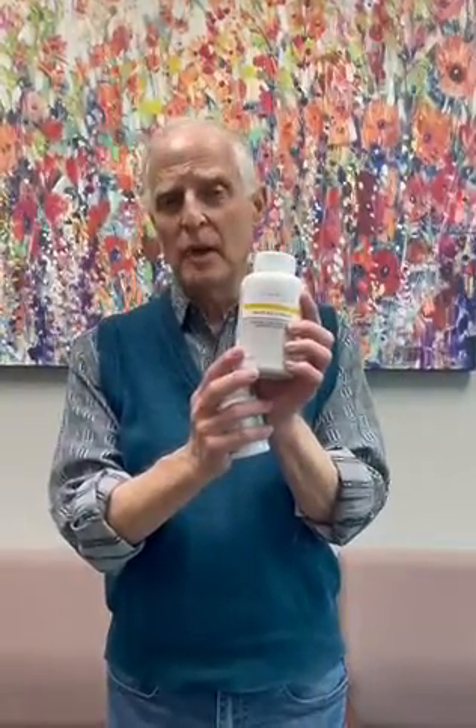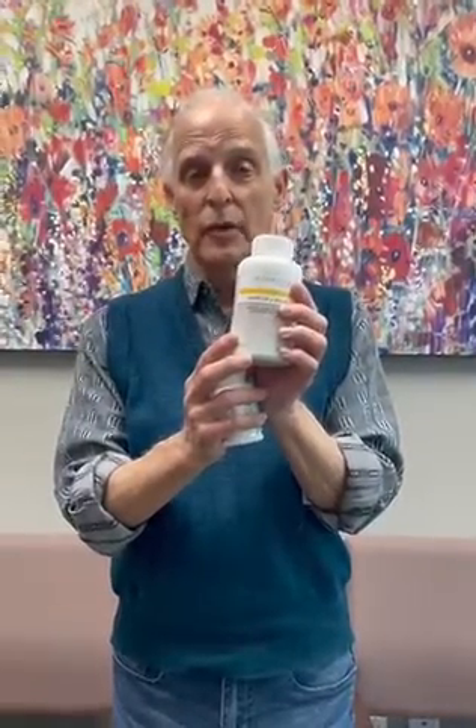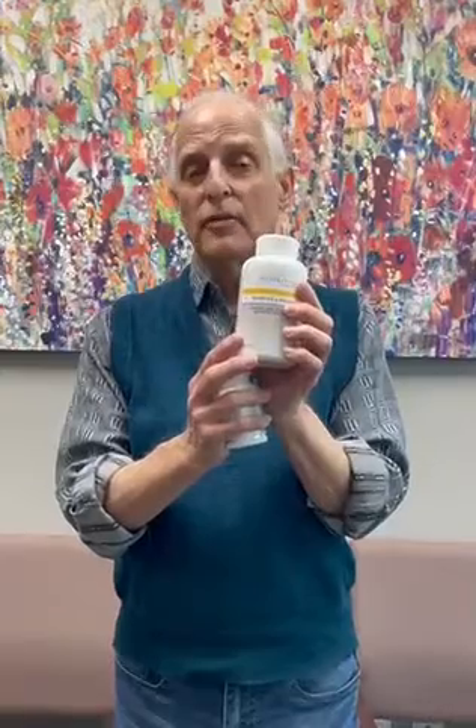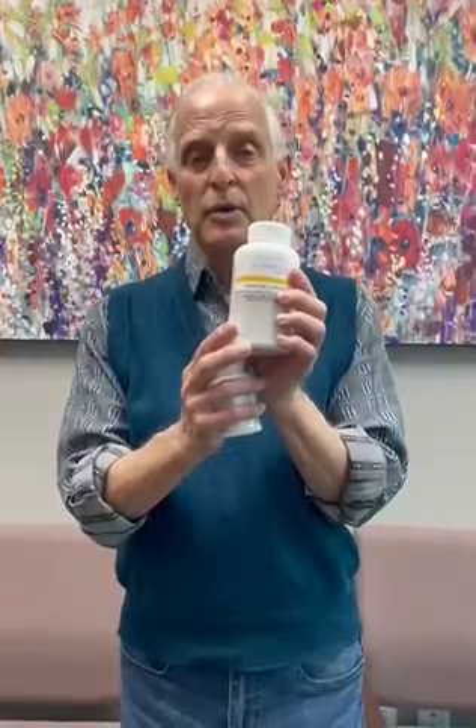It's a digestive enzyme, very simple to take. You just take one in the middle of each meal, and that helps your body break down all the foods, nutrients, and vitamins that it needs to, so that the nutrients are not circulating through your bloodstream causing headaches and allergies, but instead they're being assimilated through your digestive tract.